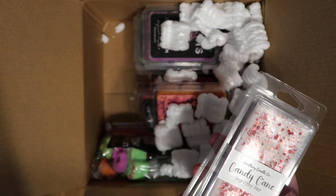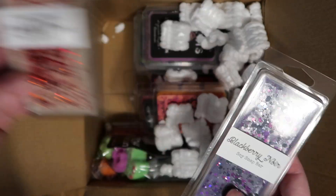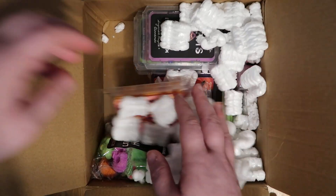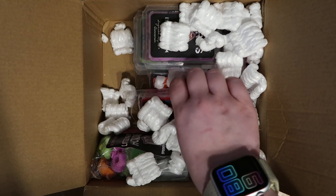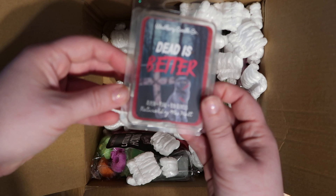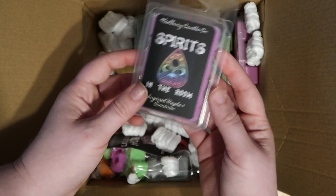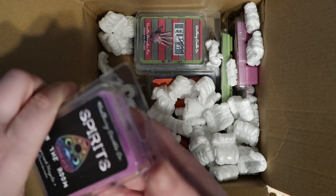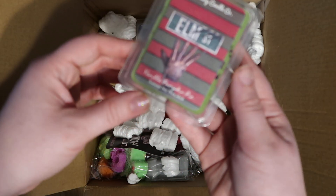Peach Bellini. Candy Cane. Blackberry Noir. We have Fallen Leaves. Dead is Better. Spirits in the Room. Look at how fun these are. I can somewhat smell them, but being stuffed up, it does not help.